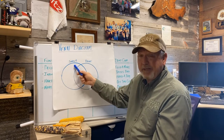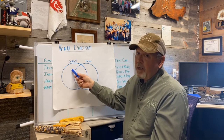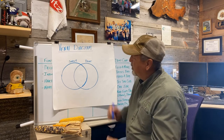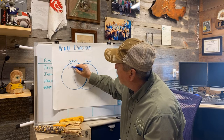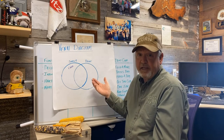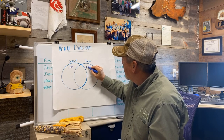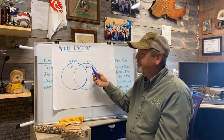In this circle on this side, I would write down the facts that are true about sweet corn but not true of dent corn. What is one fact that's true of sweet corn and not of dent corn? Well, the fact that we use sweet corn for food. In this circle, let's put down the facts that are true of dent corn but not of sweet corn. Dent corn is feed — food is for humans, feed is for livestock.